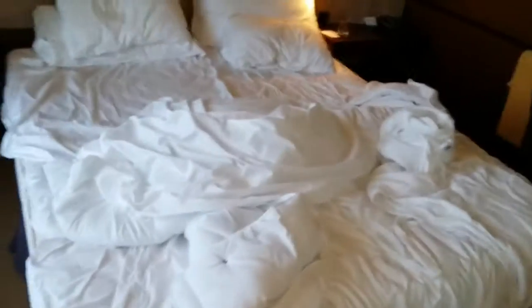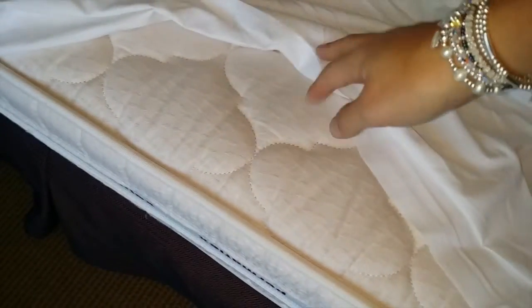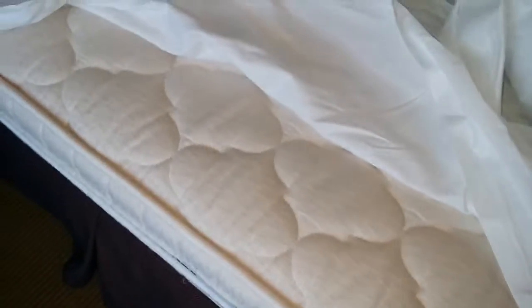This is the bedroom. The bed is quite comfy, but what I didn't like is that it's a flat sheet, not a fitted sheet. So when you're sleeping and moving around, everything moves and you end up sleeping on the mattress because they don't have a mattress protector. For a suite, that's pretty bad.